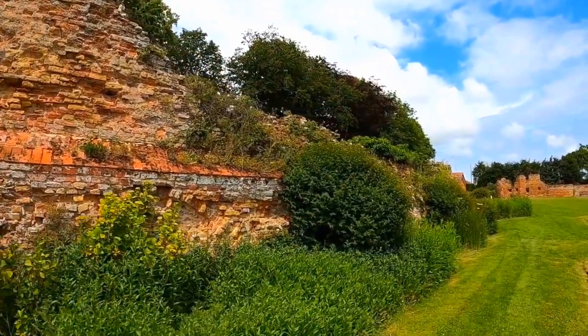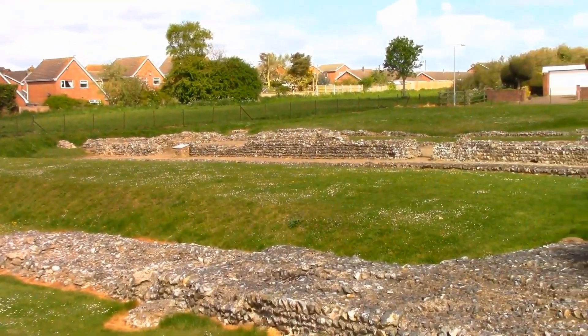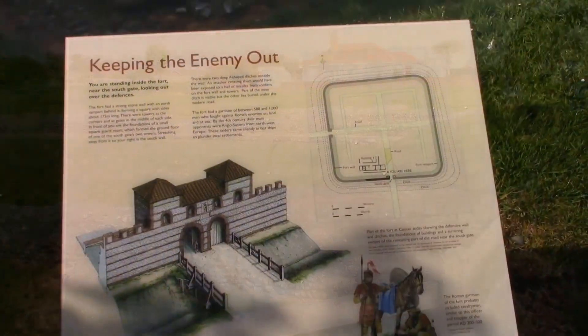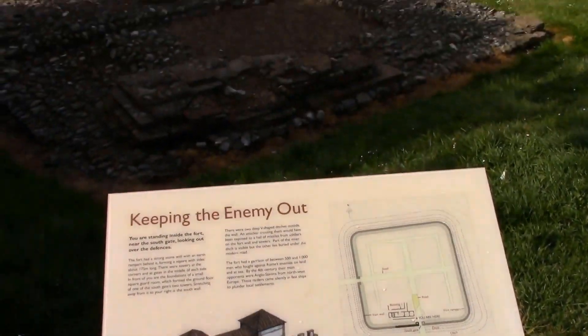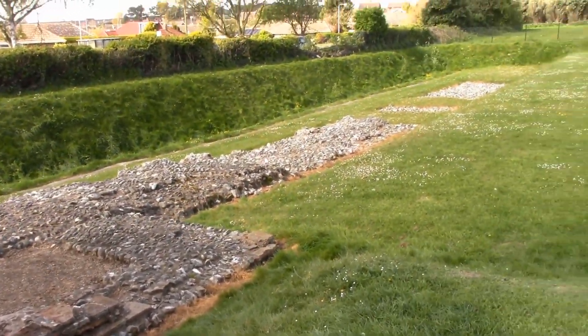Its towering structure, adorned with eye-catching Norfolk red brickwork, tells tales that have stood the test of time. While you're there, don't forget to explore the fascinating Caister Roman fort nearby. With its partially excavated ruins, it's a tangible reminder of the Roman era and their impressive fortifications.